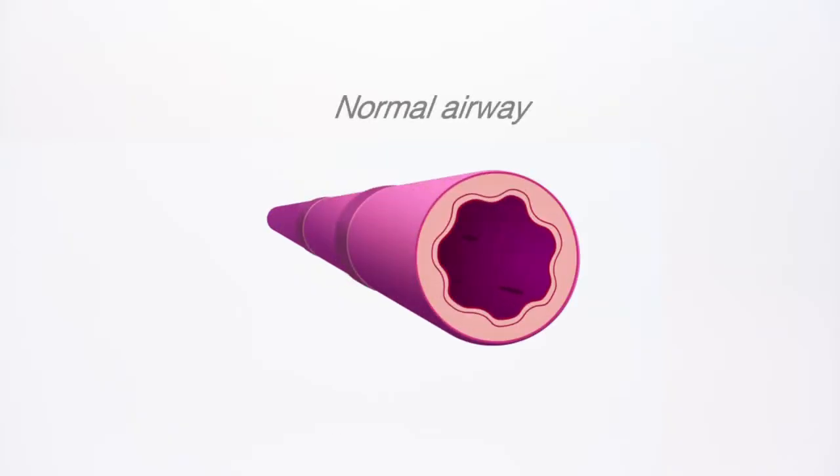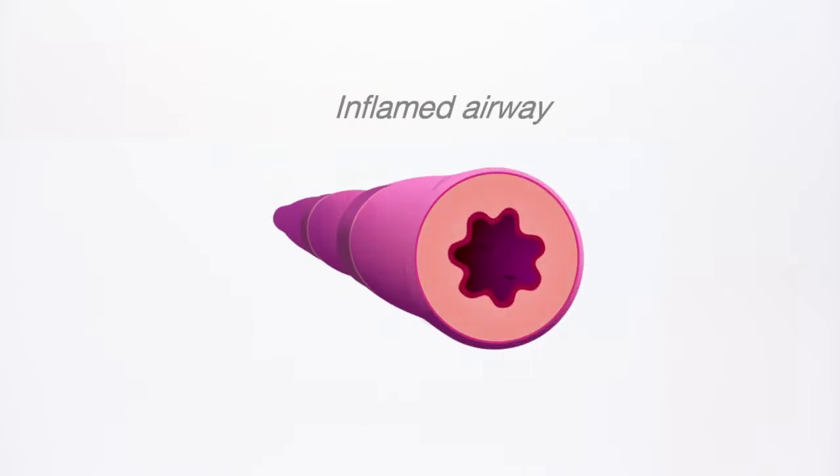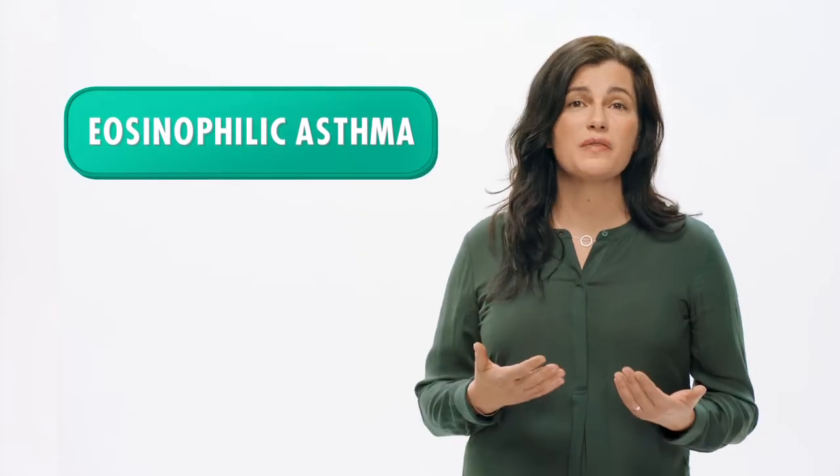And when there are too many eosinophils, they can cause the airways to become inflamed, which can lead to asthma attacks. This type of asthma is called eosinophilic asthma.